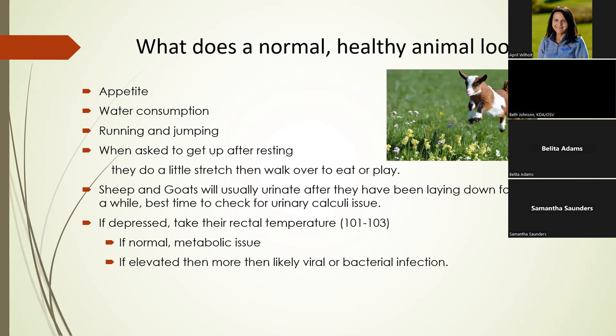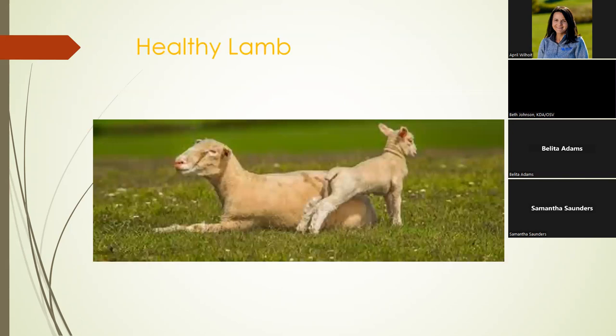One caveat: if it's a 90-degree day with 90% humidity and it took you 30 minutes to catch that animal, they're going to have a 104–105°F temperature. Let them calm down before taking the temperature. This is a classic picture of a stretching lamb — that's a good sign of a normal healthy lamb.